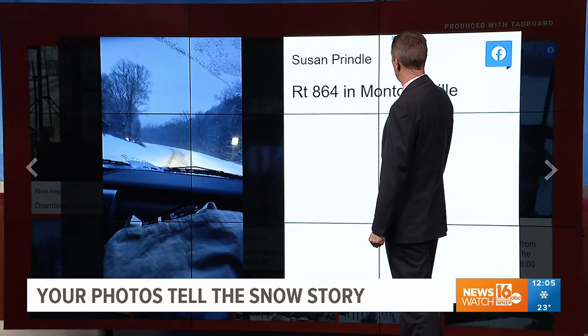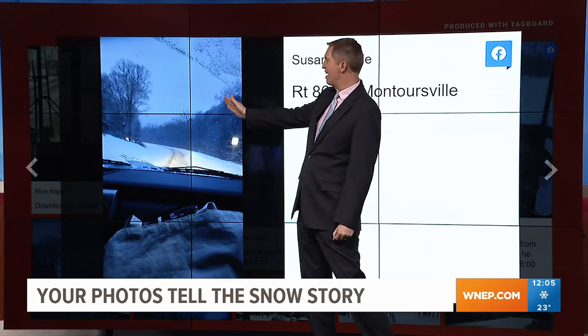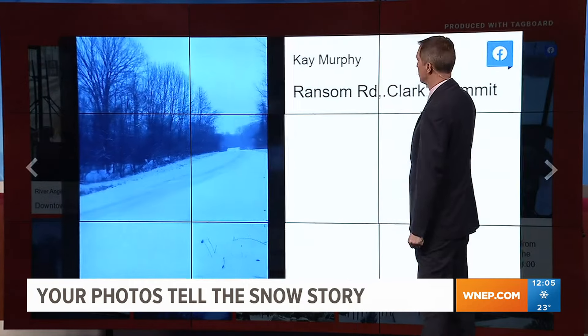Susan sent this from Route 864 in Montoursville, out there in Lycoming County. And you can see that is not an easy climb going up that mountain on that road this morning. Thank you, Susan, for showing us that from central Pennsylvania.